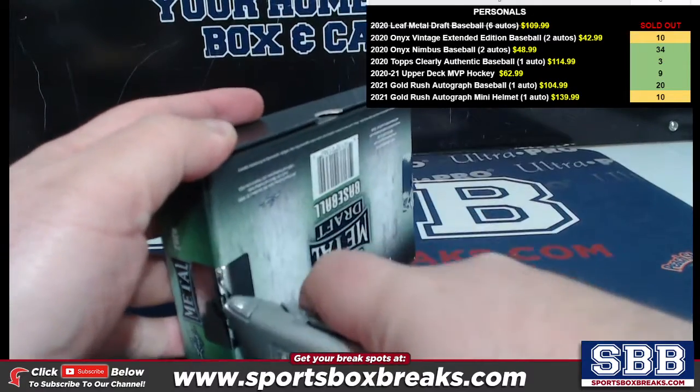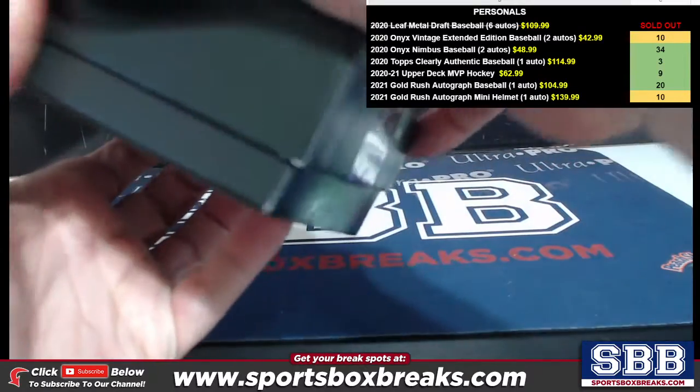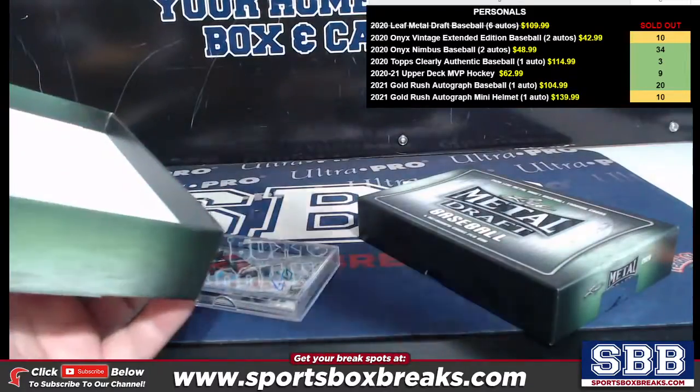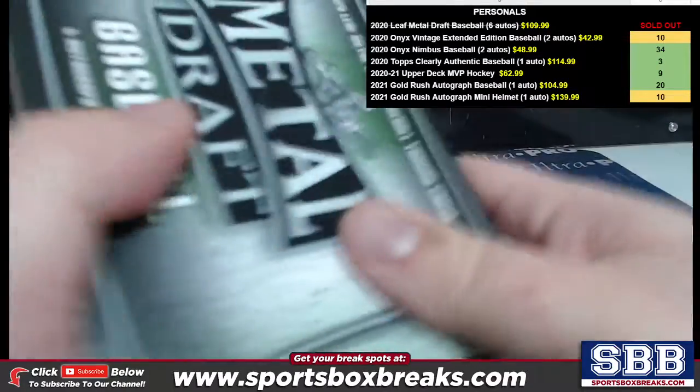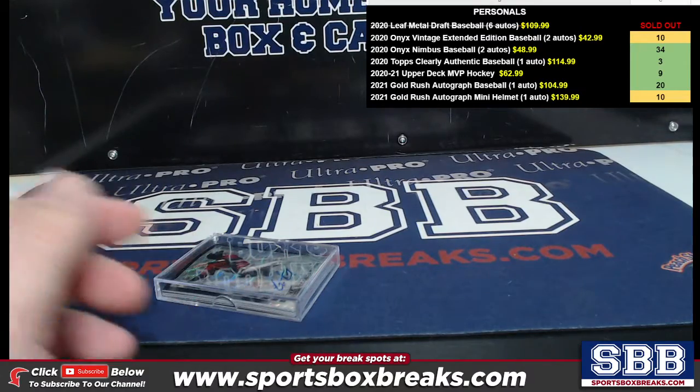Speaking of Archive Signature Series, that one sold out and I listed a second case that we have. It's like $1.50 more — we had to pay a little bit more per box. So it went from $78.49 to $79.99 a spot.